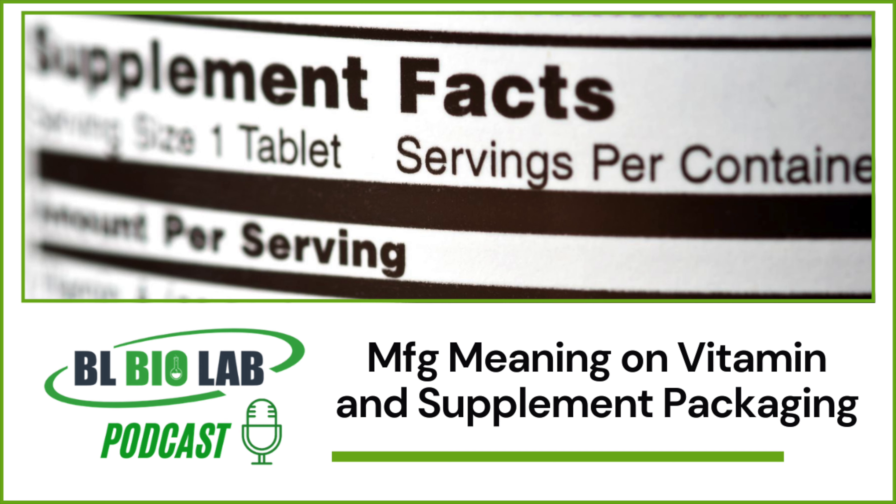MFG, on the other hand, gives an accurate time of manufacture, and consumers can easily determine if the product is too old to have maintained its effectiveness. So how old is too old for supplements? Most supplements do have a longer shelf life as compared to several medications.